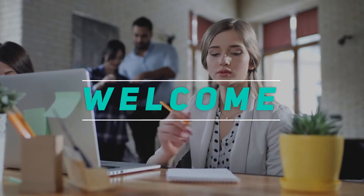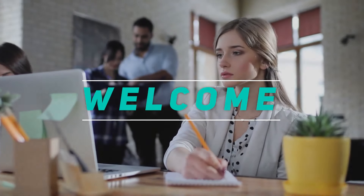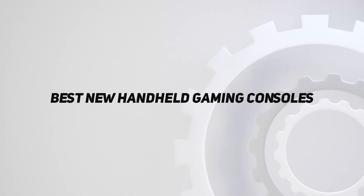Welcome back to my channel. In this video, I'm gonna talk about the Top 5 Best New Handheld Gaming Consoles.